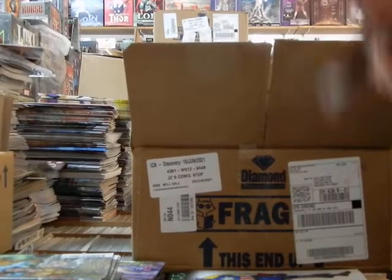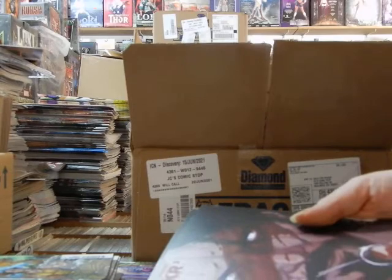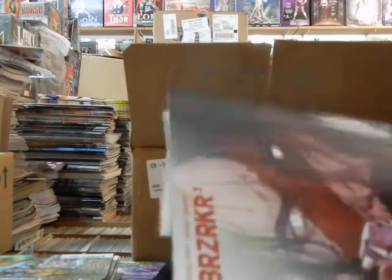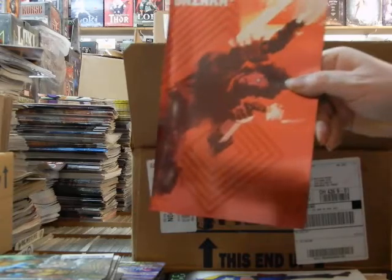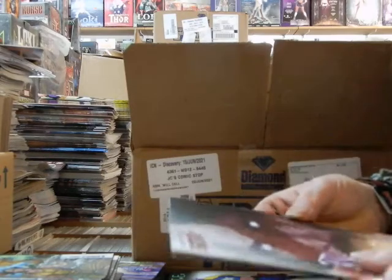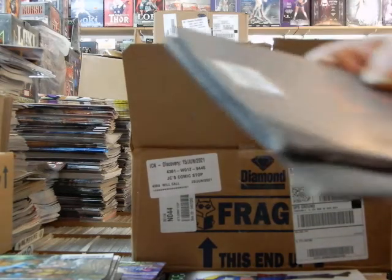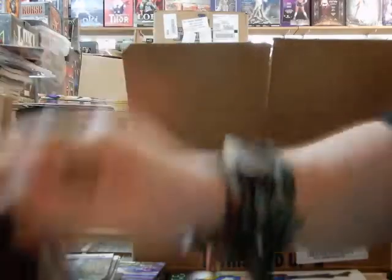Despite what Marvel was saying, Giant-Sized X-Men 1 did not come out 50 years ago. We've got about another three, four years — this is 2021, and Giant-Sized came out in '75. So this is 46 years, not 50 years, Marvel. I think these are 1-in-25 variants — damaged 1-in-25 variants. So much for that.